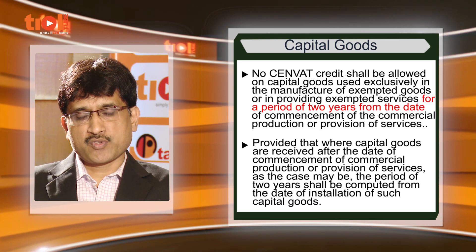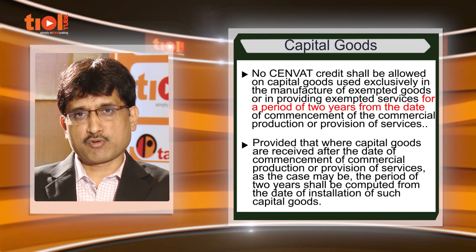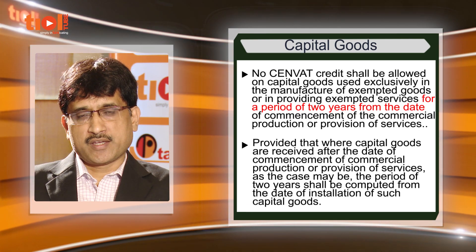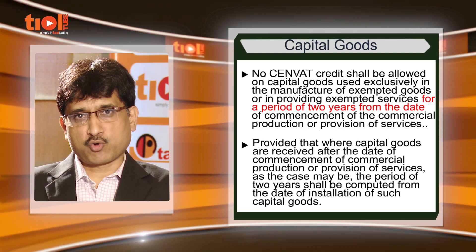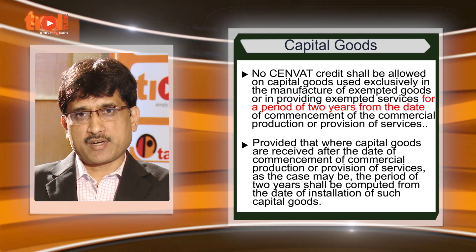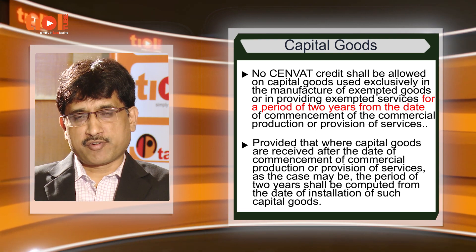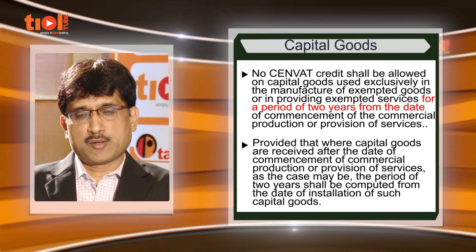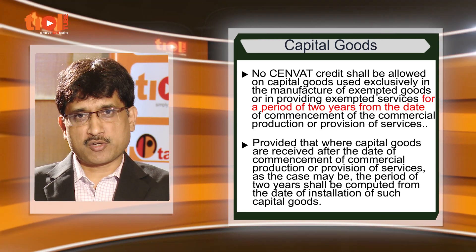To address this issue, a two-year grace period is allowed under the new sub-rule 4, as per which even if an SSC is manufacturing exempted goods exclusively for a period of two years, if within that two-year period any duty is imposed on the finished product, there is no bar on taking credit on such capital goods. But this important amendment has not been properly explained in the CBEC circular letter.